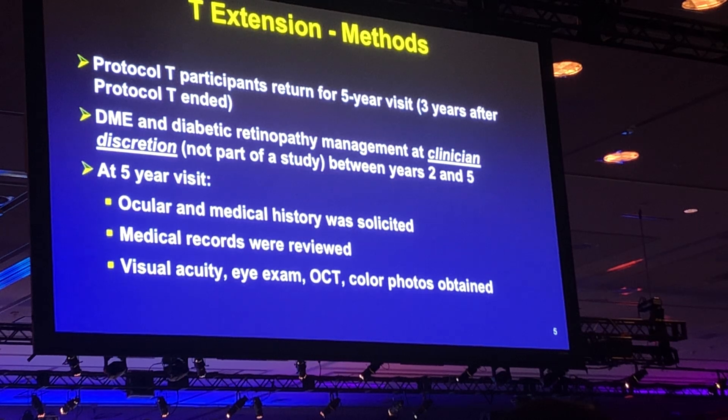At the five-year visit, ocular medical history was obtained, along with record review, protocol refraction, and visual acuity measurement. An eye exam was performed, and OCT and fundus photos were obtained.